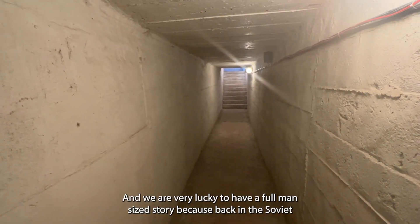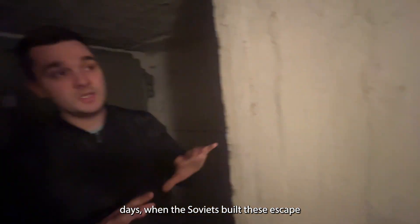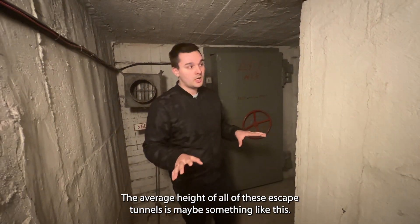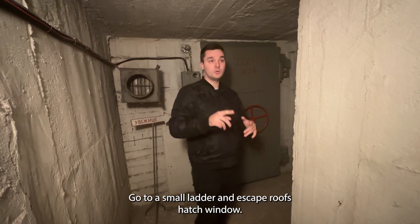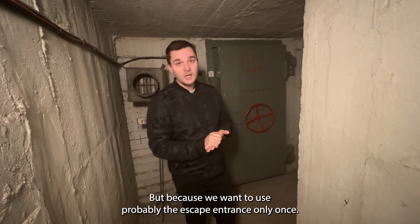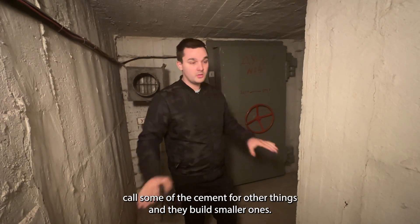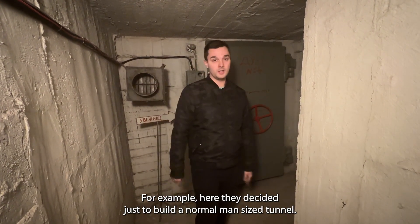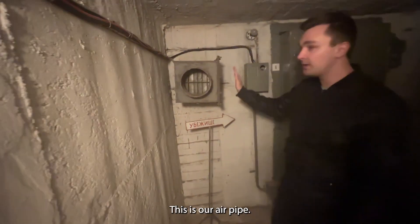We are two meters underground. We're very lucky to have a full man-sized tunnel because back in the Soviet days, escape tunnels were not built very high. The average height of these escape tunnels was maybe just enough to crouch — you'd have to crouch down, go up a small ladder, and escape through a hatch window. Because the escape entrance would only be used once, they would save cement and build smaller ones. But it depends on the project — here they decided to build a normal man-sized tunnel.